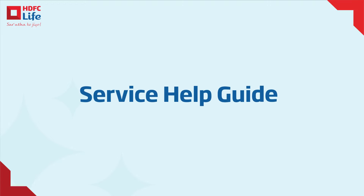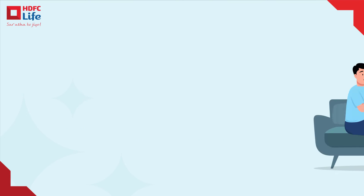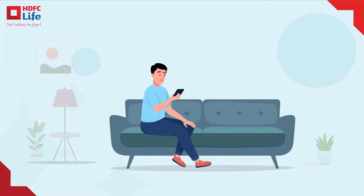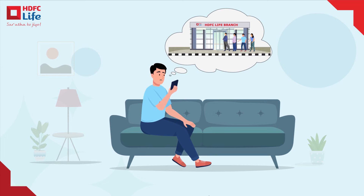Welcome to HDFC Life, where convenience meets care. We are excited to guide you through our service touchpoint options. Imagine never having to go to a branch for simple tasks like requesting your policy statement or updating personal information. With HDFC Life, it's possible.